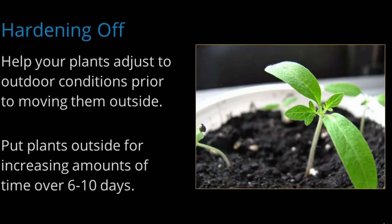Seedlings grown indoors will be fragile compared to those grown outside. If you move them outside too abruptly, they can be damaged by strong sun, wind, or rain. They need to get acclimated to outside conditions. You can help your plants adjust by taking them outside for increasing amounts of time over six to ten days. Start by putting plants out on a mild day and keeping them out of direct sun. Each day, increase the amount of time outside and the amount of sun exposure. Keep them out of wind and rain at first, but by the end of the period, the plants should be able to stay out all day and night just like any other outdoor plant.